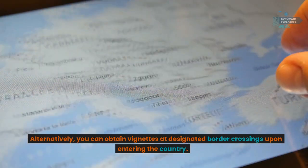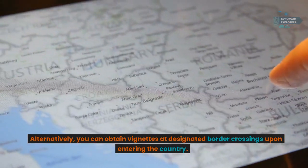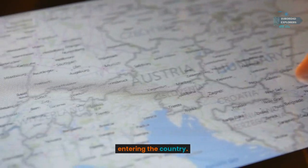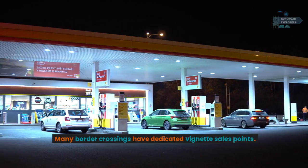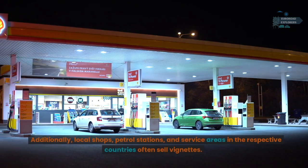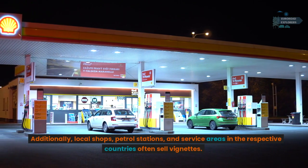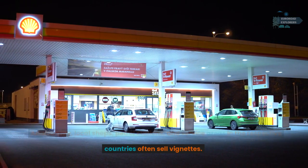Alternatively, you can obtain vignettes at designated border crossings upon entering the country — many border crossings have dedicated vignette sales points. Additionally, local shops, petrol stations, and service areas in the respective countries often sell vignettes.